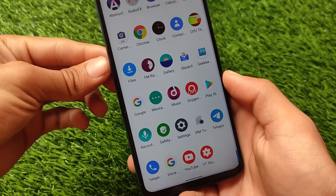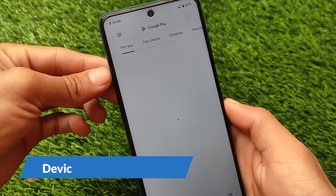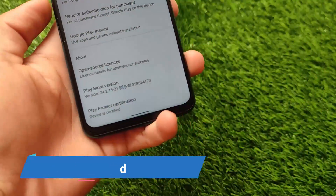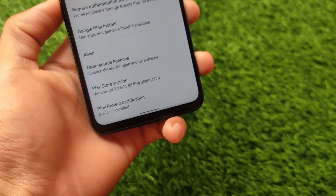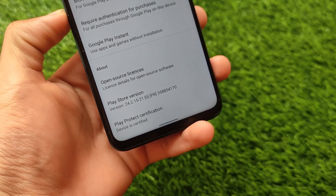I didn't use any Magisk module and I haven't rooted my device yet. You can simply apply icon packs by going into the Play Store. The best part is you don't need to root your device, and as you can see, the device is certified right now, so there won't be any issues while using banking apps.